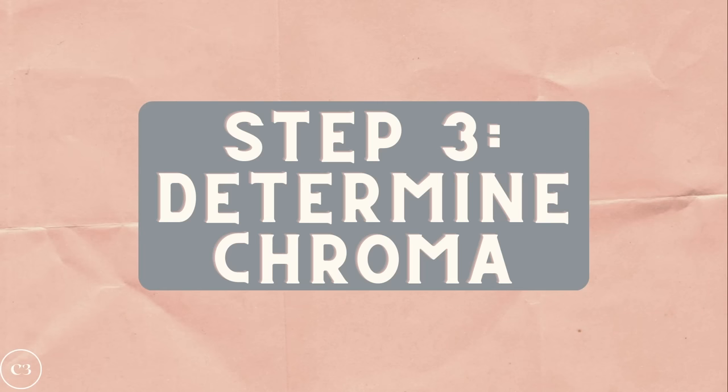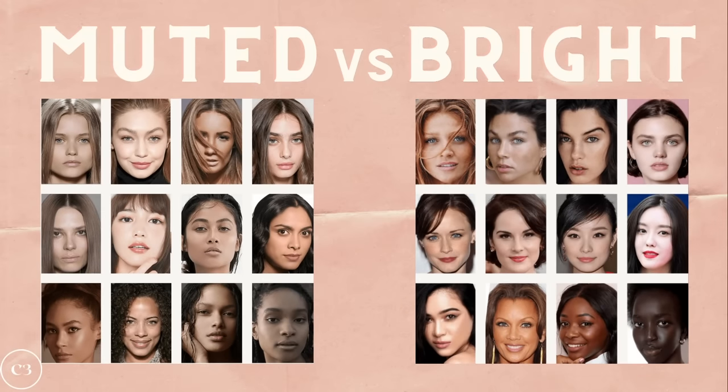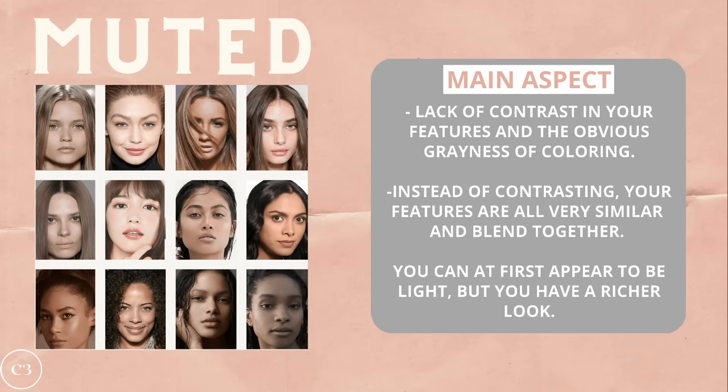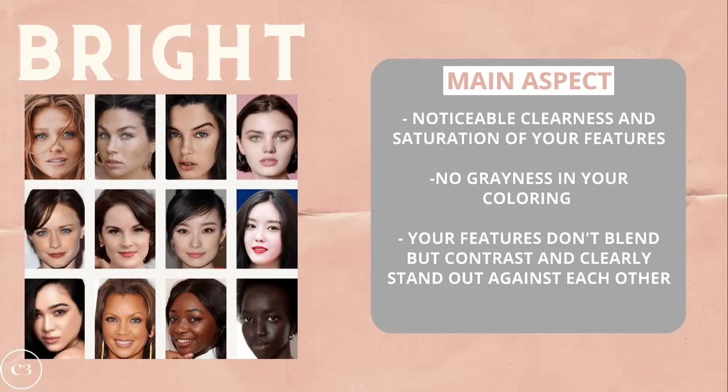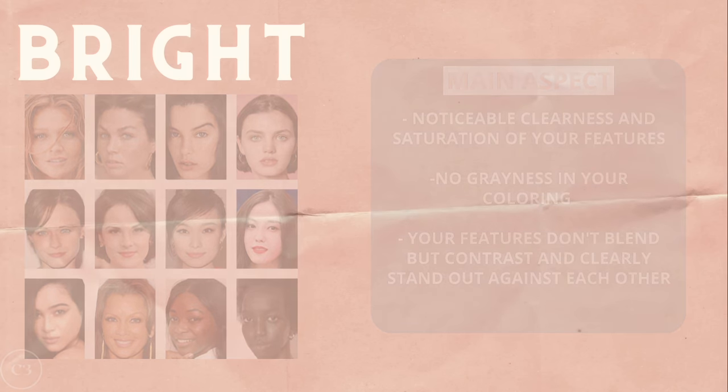Step three is to find your chroma, which can either be muted or bright. In these two pictures you can clearly see that the muted chroma is more of a homogeneous look, whereas with the bright chroma there is a bit more contrast and the eyes pop out a little more. The main aspect of a muted chroma is the lack of contrast in features and an obvious grayness of coloring — your features tend to blend together. A bright chroma, on the other hand, has a noticeable clearness and saturation in your features, no grayness in your coloring, and your features contrast and clearly stand out against each other.